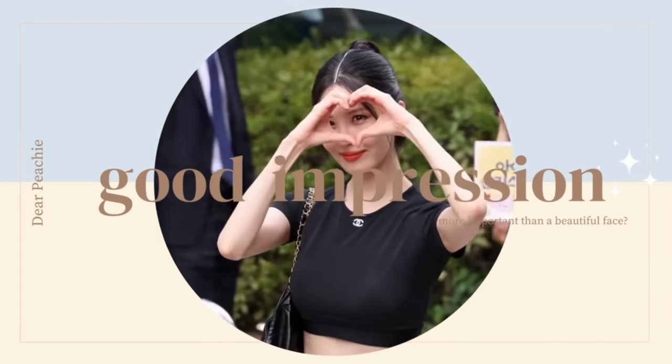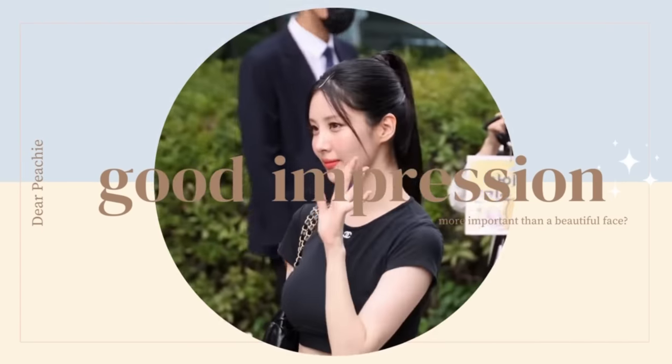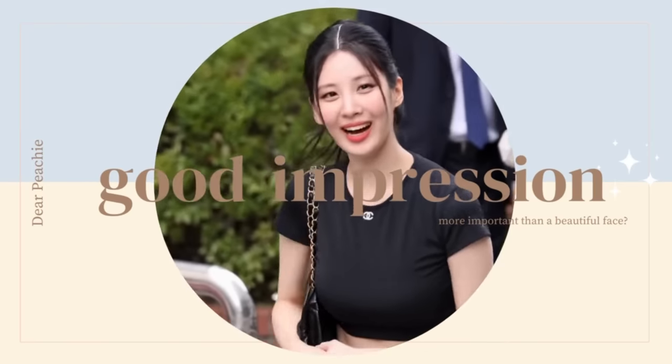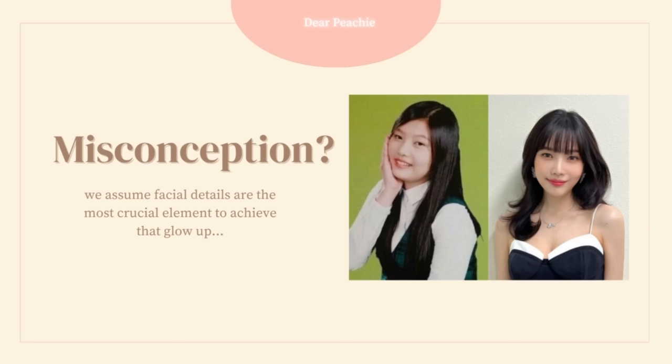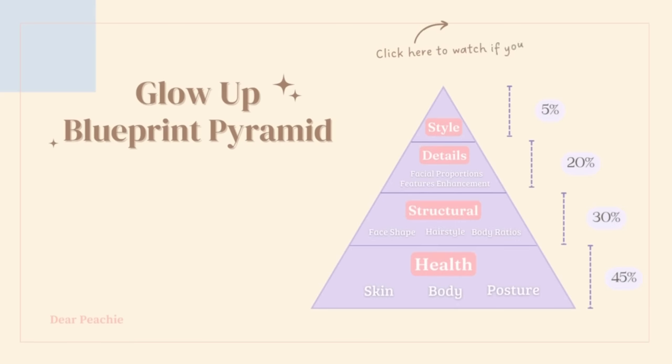Hello peachies, welcome back to Dear Peachy. Having a good impression is more important than being born with beautiful facial features. When it comes to improving our visuals, the biggest misconception is that we assume facial details are the most crucial element to achieve that glow up. In our previous video we introduced the glow up blueprint pyramid — the fourth tier, the health level, forms the base for the levels above, and posture is one of the important elements in this level.